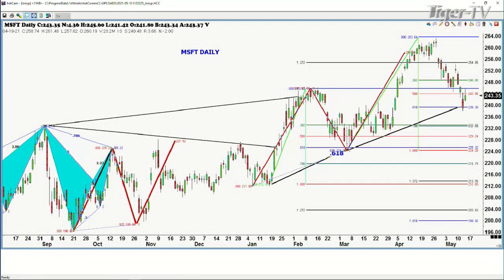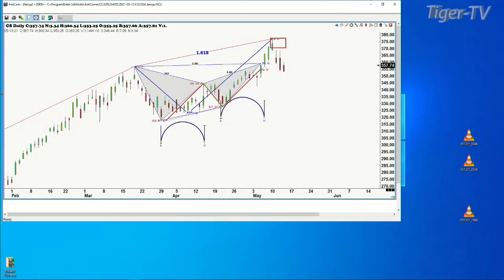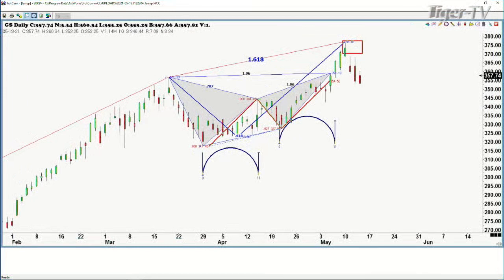There it is. 356.36, I'm using delayed data, showing 357.74. It's already down to 356. But there's a beautiful ABCD pattern there at the 1.618 expansion. That 1.618 expansion is the number that you just put across your forehead. The price objective on this move right here is $335. You take the last low on the 19th to the high. The 61% retracement comes in right at $339. This is the most bearish of all the FAANG stocks.